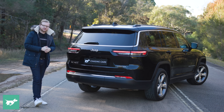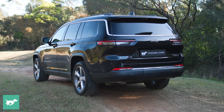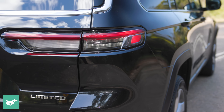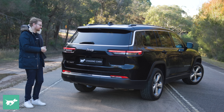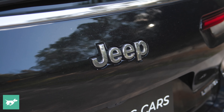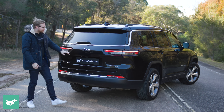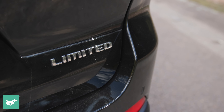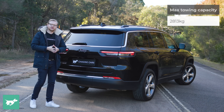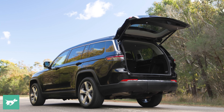Here around the back of the Grand Cherokee L, it's a handsomely styled vehicle, although it probably looks its best from the front and front side angles. They've kept it relatively simple. You get your Jeep badge — it doesn't say Grand Cherokee here because it says it on the front doors instead — and we get our L 4x4 badging. There will be a shorter wheelbase version of the car coming later with a plug-in hybrid, but for now the long wheelbase is all you can get.